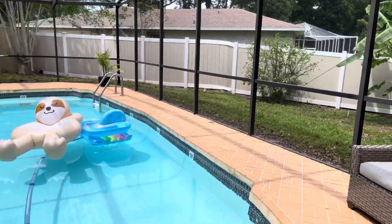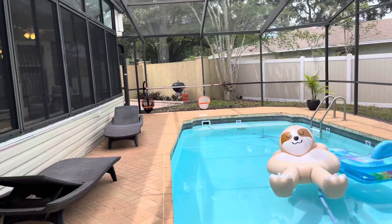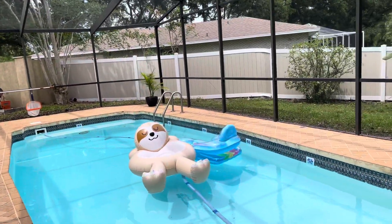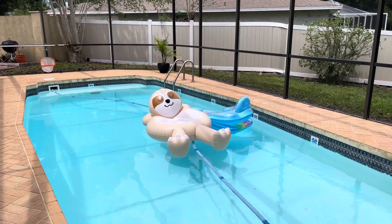We'd love to tell you more about this house. You can find yourself swimming in that pool right there — just give me a call. This home will hit the market at $519,900. I'd love to show it to you. Whether selling or buying, you've got to call Brian. Have a great day.